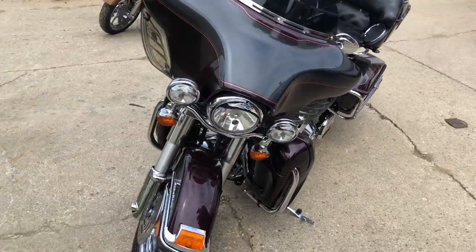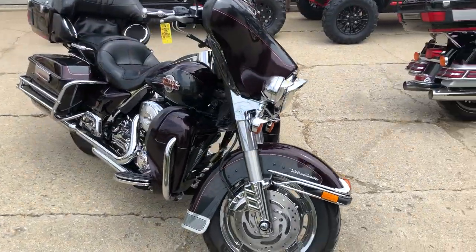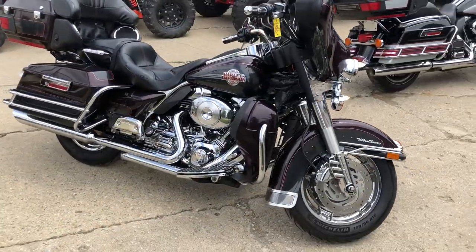It's got all the extras: chrome wheels, chrome front end, motor dripping in chrome. We got Willie G floorboards, Willie G lower controls, Willie G grips, screaming eagle intake, and S&S exhaust.